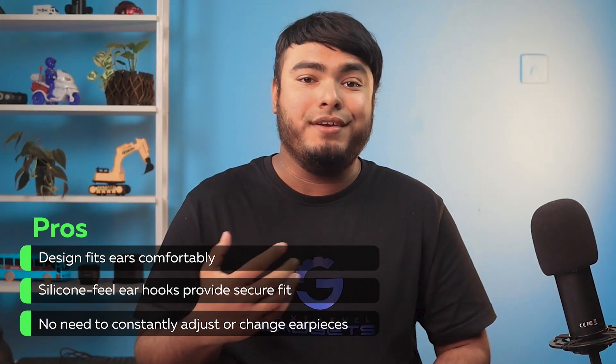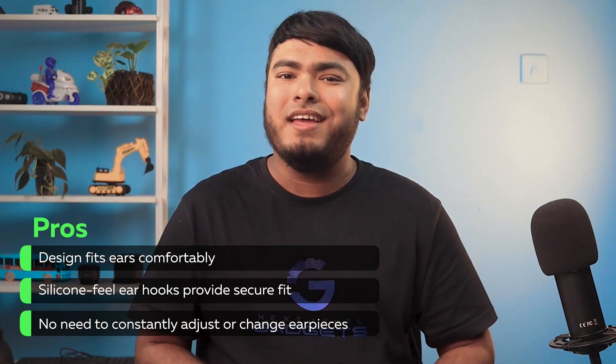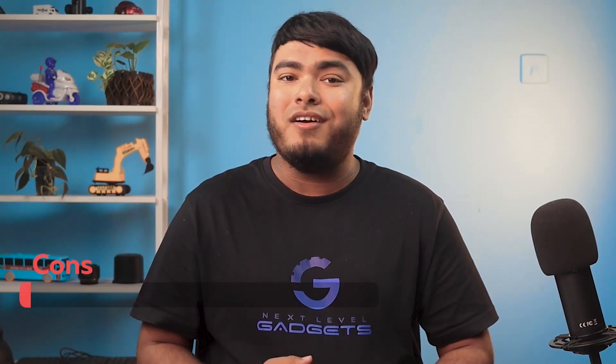Pros: it's designed to fit ears comfortably; the silicone ear hooks provide a secure fit; and no need to constantly adjust or change earpieces. Con: battery life is not as long as traditional headphones.